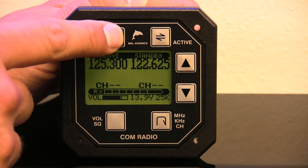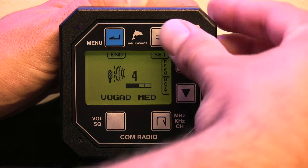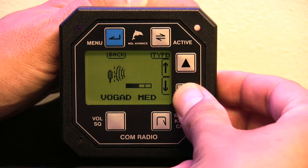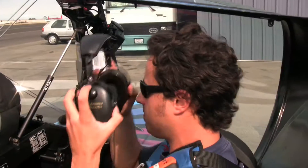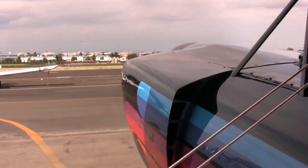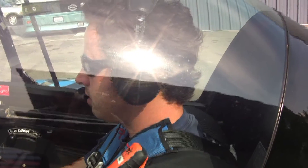The V10 radio features a high-quality built-in VOX and VOGAD intercom system. VOGAD works by adjusting the gain of the microphone as you speak based on the level of your voice. This has the effect of eliminating background and engine noise between your words as you speak, and can be used with simple passive headsets to produce the results normally obtained using expensive active noise cancelling headsets. The intercom is constantly adjusting to your voice level.